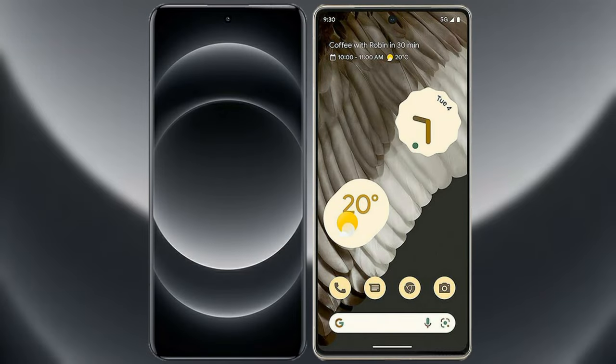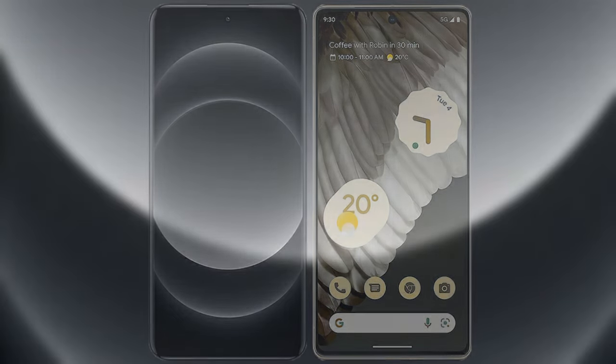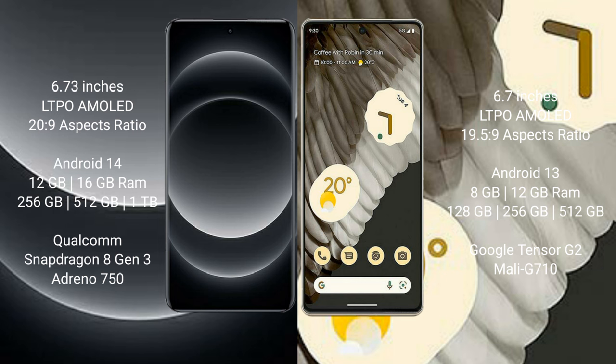I will compare the new Xiaomi 14 Ultra with Google Pixel 7a. Xiaomi 14 Ultra comes with a 6.73-inch LTPO AMOLED display. Google Pixel 7 Pro comes with a 6.7-inch LTPO AMOLED display.